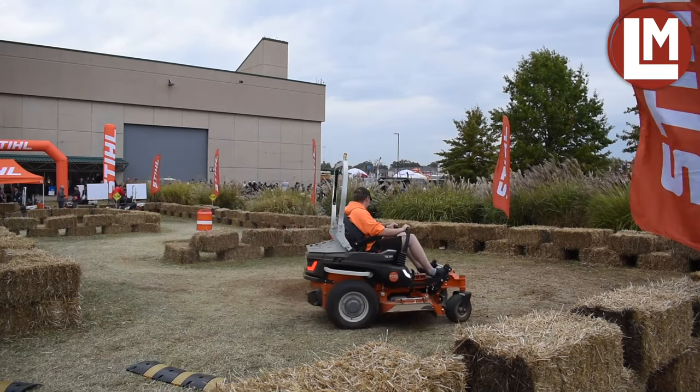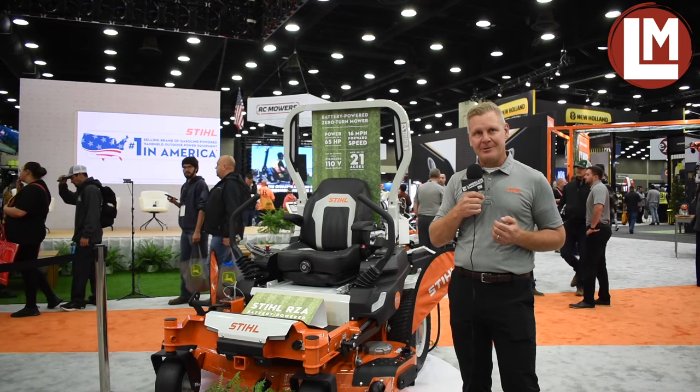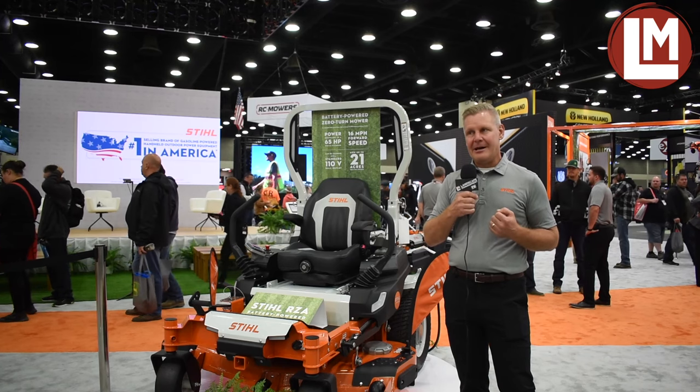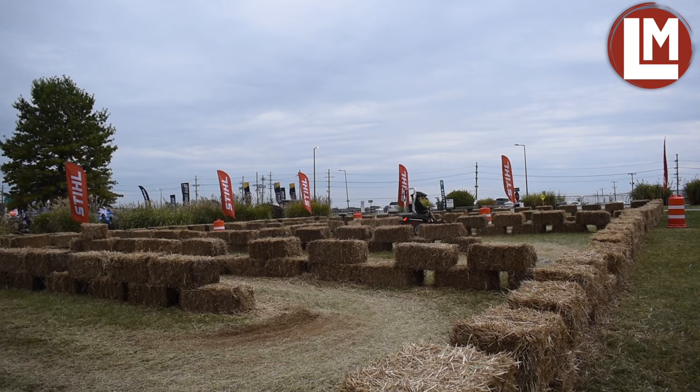Stihl — we have, of course, a very strong gas heritage. But we know it's a changing world. Due to regulations, environmental concerns, noise concerns, and pollution concerns, we have customers that need battery products.